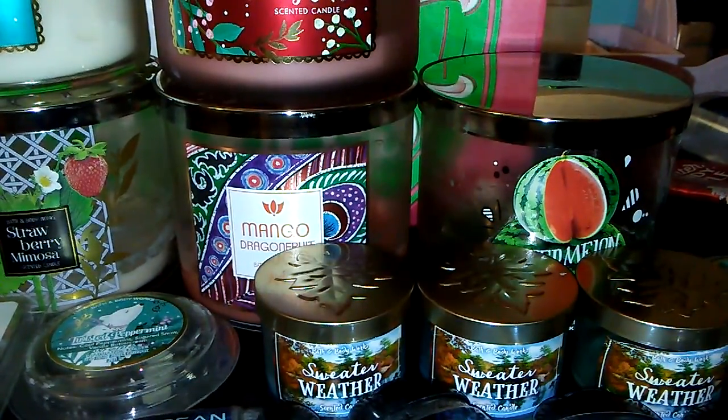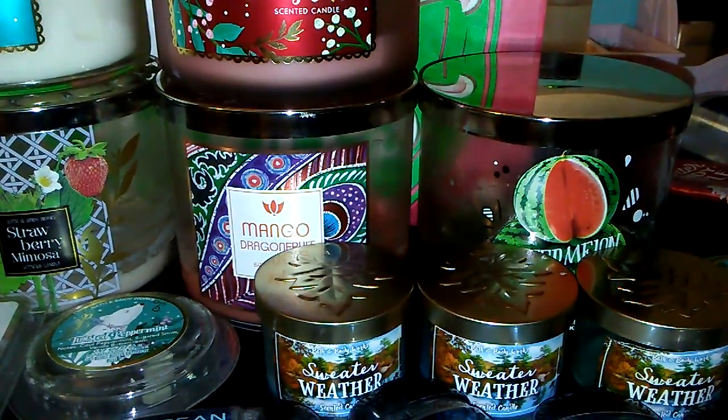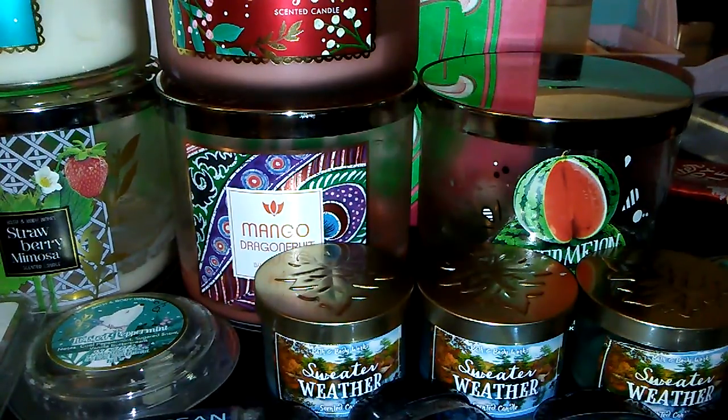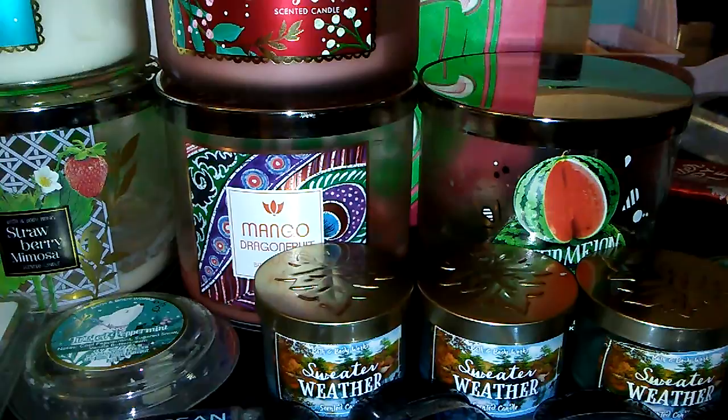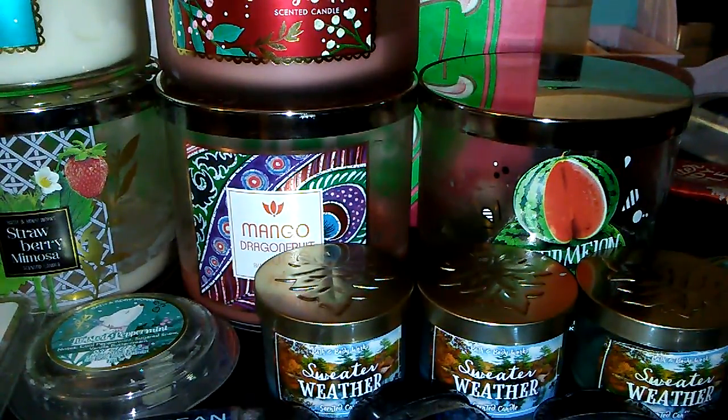Anyways, if you guys enjoyed this Bath & Body Works empties video, please make sure to give it a thumbs up and make sure you're subscribed to my channel. Leave a comment if you guys have any questions. Thank you guys so much for the support, and I'll see you in my next video. Bye, guys!